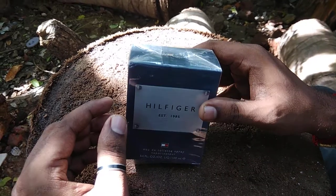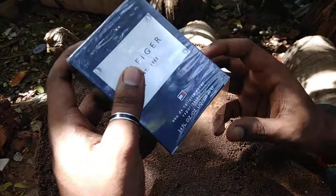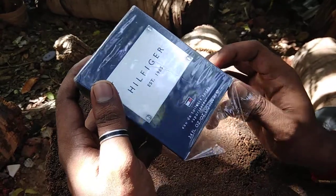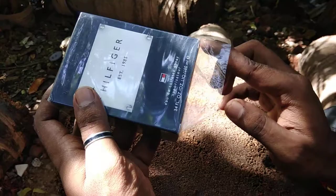Hello friends, this is our channel GreenFrog. We would like to show our fragrance today. It's a brand Tommy Hilfiger and we are going to do some unboxing today. This is the Eau de Toilette for men — Tommy Hilfiger Eau de Toilette for men, 3.4 oz, 100 ml. And this is the fragrance.